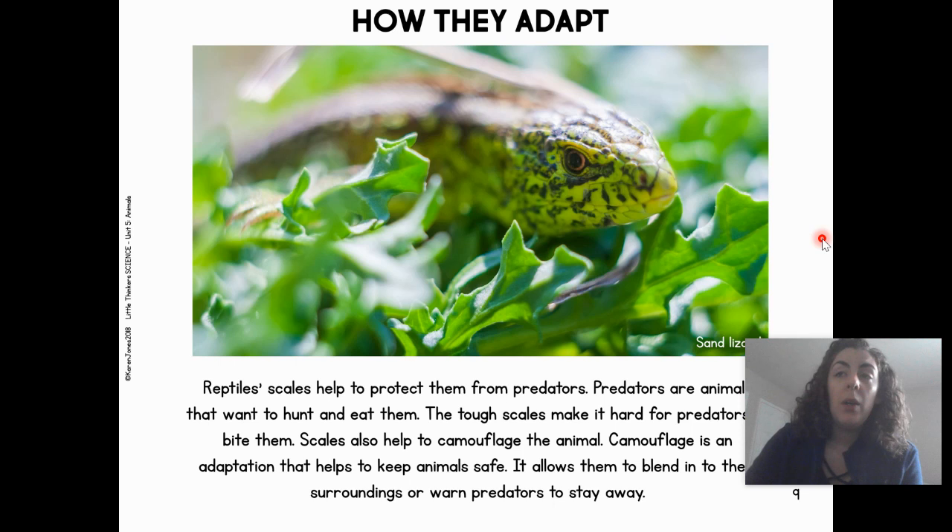How do they adapt? Reptiles have scales, and those scales help to protect them from predators — animals that want to hunt and eat them. The tough scales make it hard for predators to bite them. Scales also help to camouflage the animal. Camouflage is an adaptation that helps to keep animals safe — it allows them to blend into their surroundings, to warn predators to stay away. Like this sand lizard, we can barely see him in all these leaves because the color of his scales match the color of the leaves around him. That way he can hide from other animals who want to eat him.